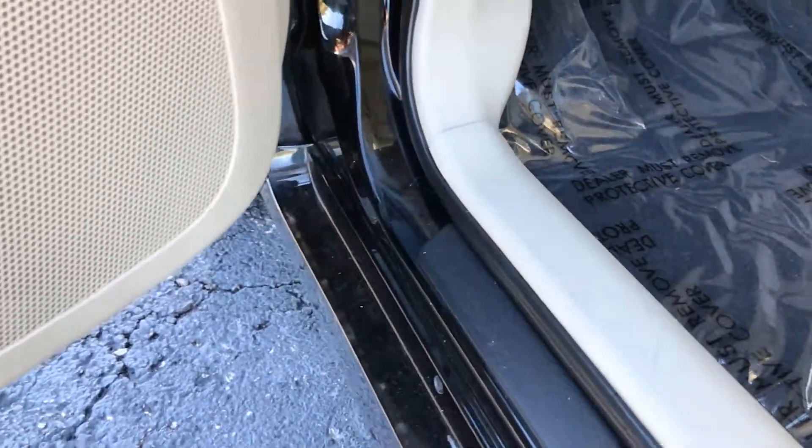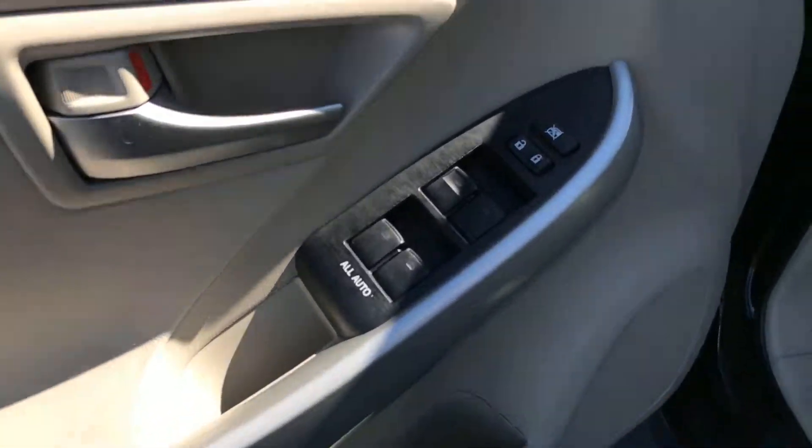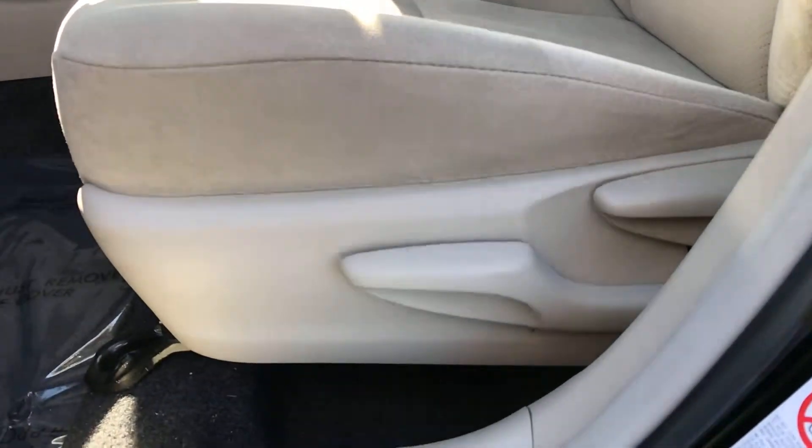I do have just a little bit of a scuff right there, just from a matter of getting in and out of the vehicle. The edge of the seat looks great and hasn't flattened out.